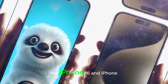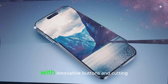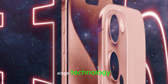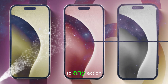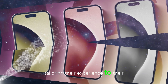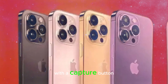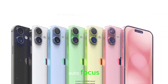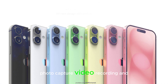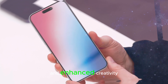The iPhone 16 and iPhone 16 Pro revolutionize user experience with innovative buttons and cutting-edge technology. The iPhone 16 introduces a versatile action button, allowing users to remap it to any action, tailoring their experience to their needs. The iPhone 16 Pro elevates this concept with a capture button, granting users manual control over autofocus, photo capture, video recording, and zooming, enabling effortless navigation and enhanced creativity.